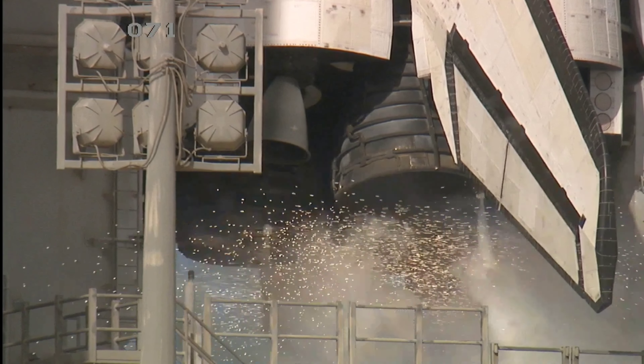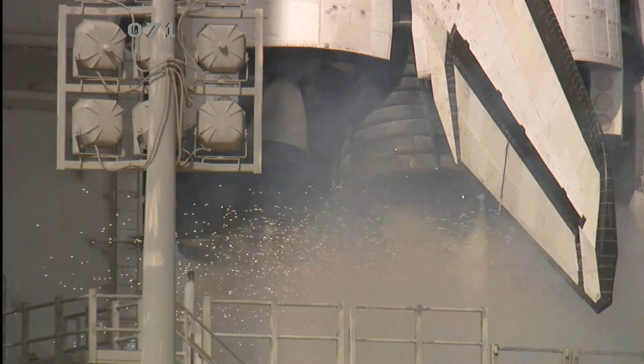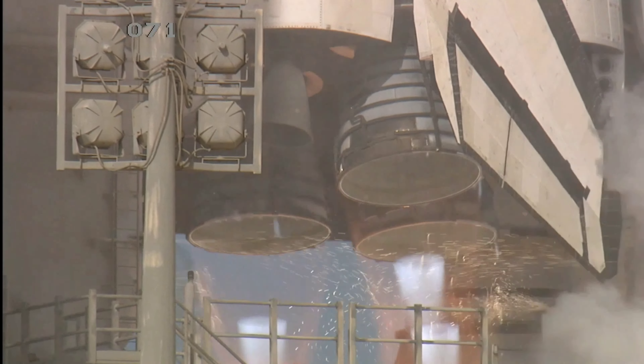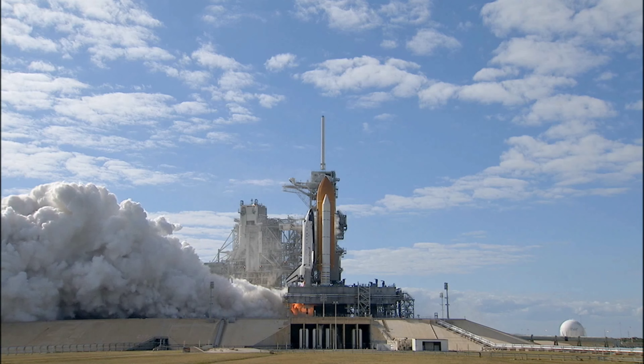Team NS-10, 9, 8, 7, 6, 5, 4, 3, 2, 1, 0.